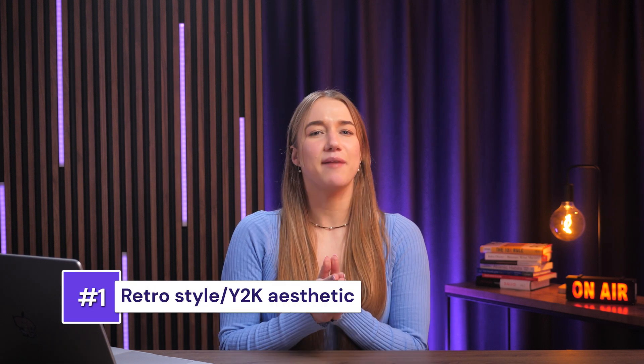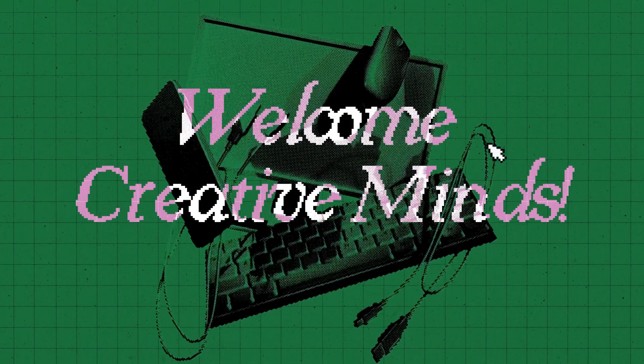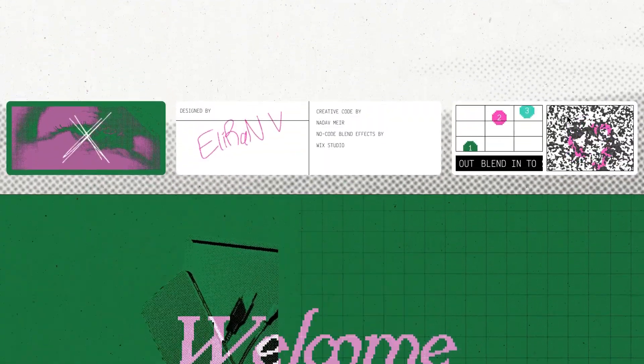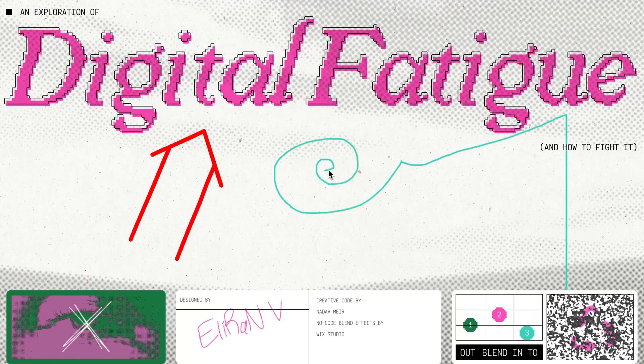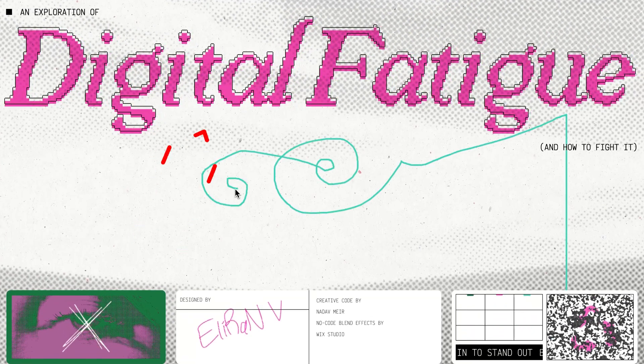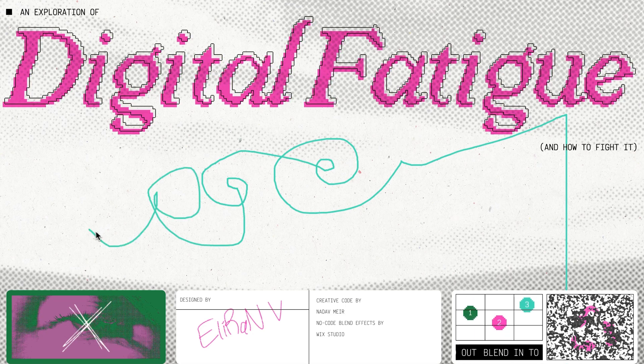The first trend making waves in 2025 is the retro style or Y2K aesthetic. We've witnessed the nonstop resurfacing of millennial fashion trends like low-rise bottoms and baguette bags, so it's no wonder that web design also grabbed some things from the past, like old interfaces and surprise reboots. You can also see this retro trend reflected in the use of bold colors like hot pinks, metallics, purples, yellows, and so on.